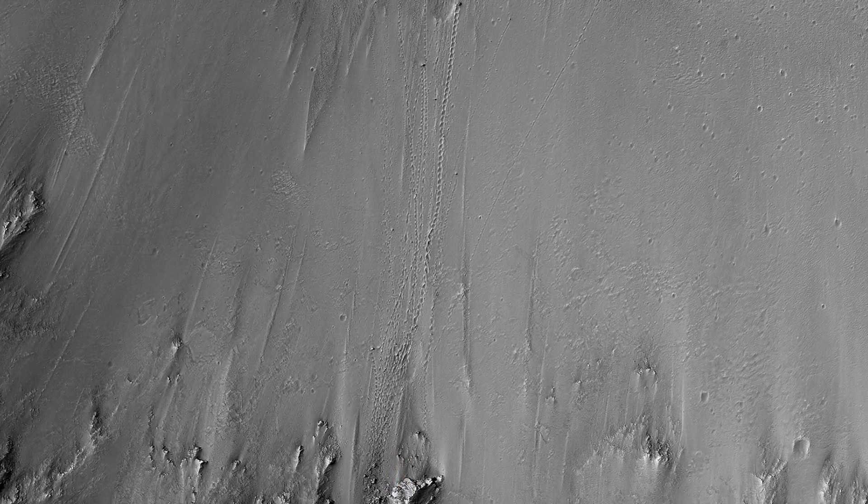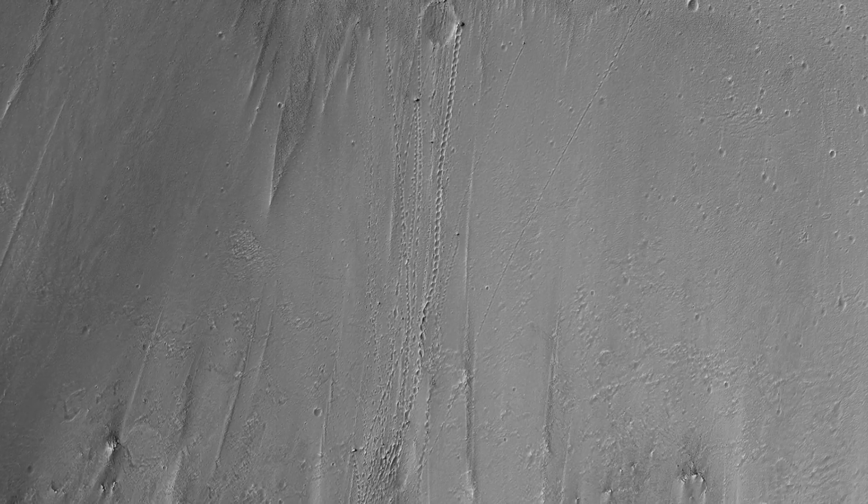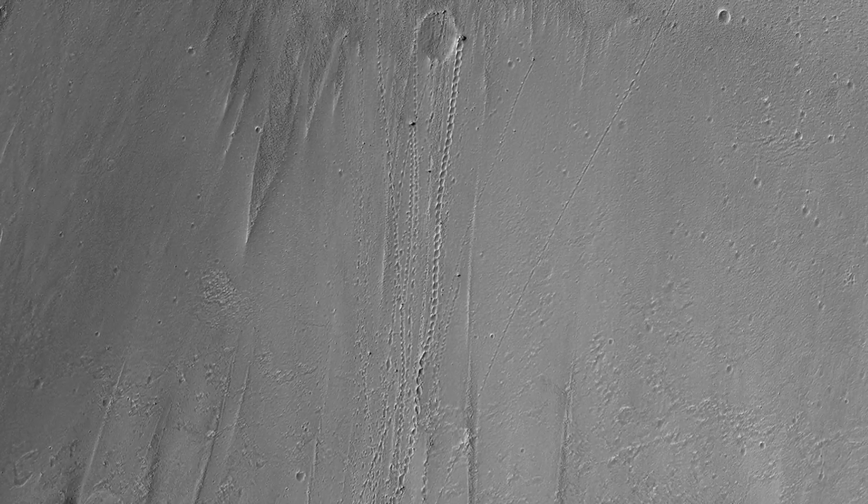One small section of this image shows boulders that have rolled down the slope of a crater wall. The boulders vary in size, with the largest one approximately 6 meters across.